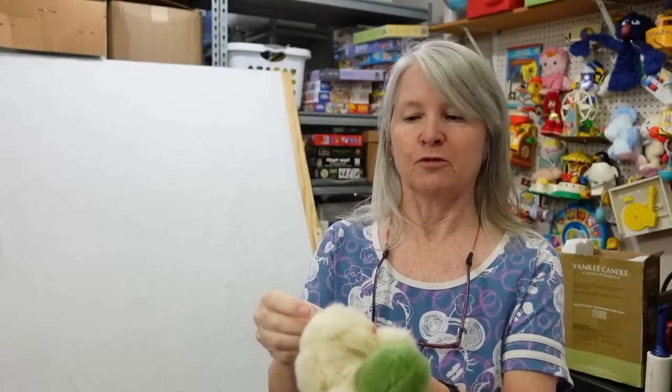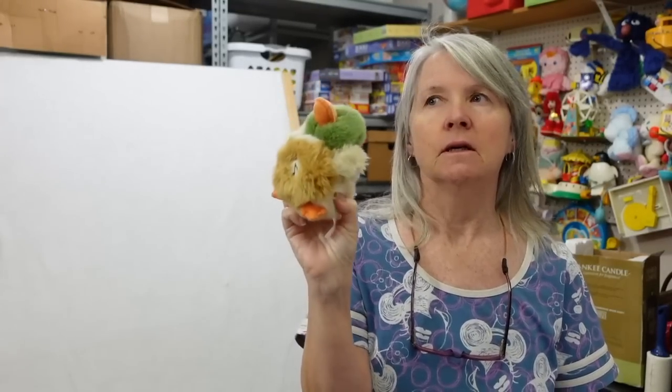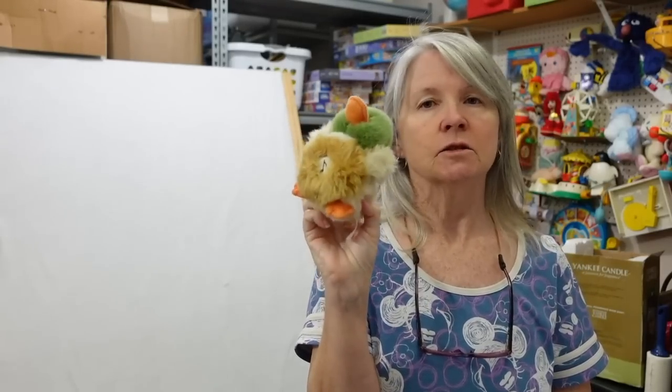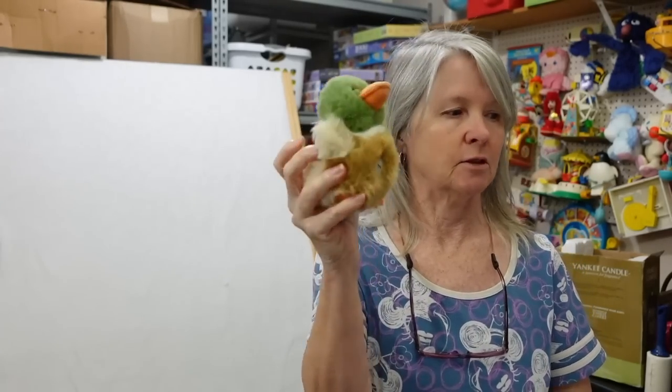I squeezed this before the video started — this is Russ, a cute little mallard duck. It does make sounds. Definitely when this sells, ship it in a box so that it doesn't have any damage or get set off so many times it no longer works.